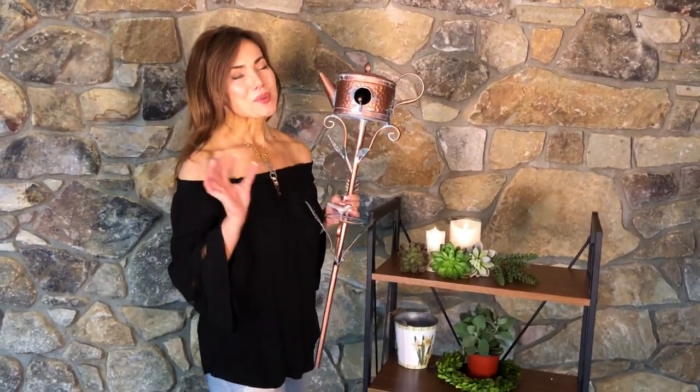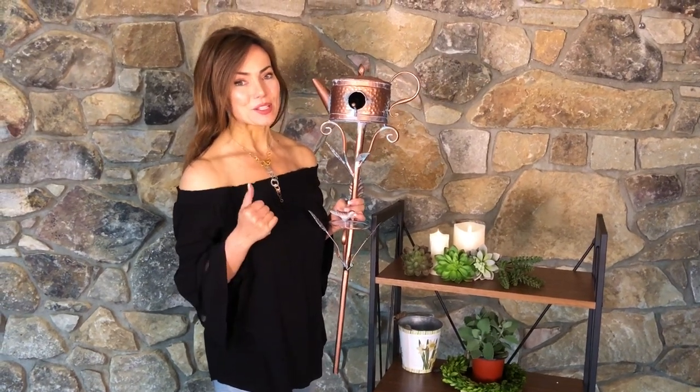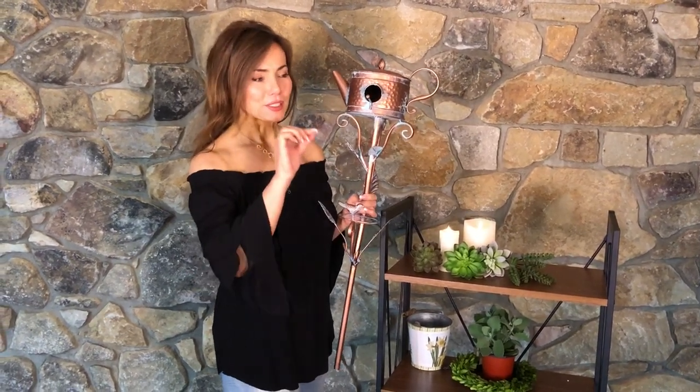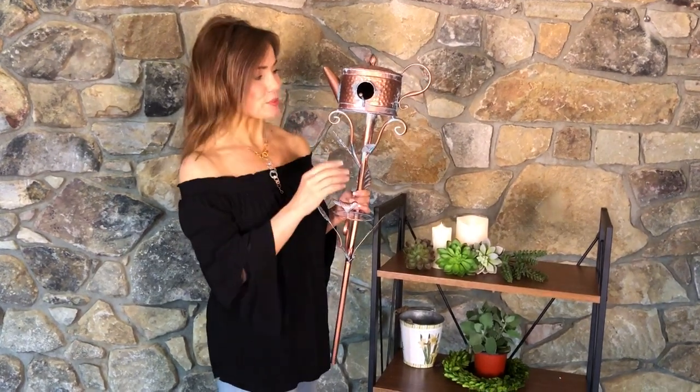These are the sweetest little birdhouses I've ever seen, and I call them the storybook teapot birdhouses because they remind me of little illustrations you would see in a child's fairy tale kind of storybook.